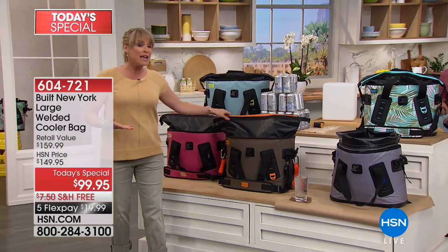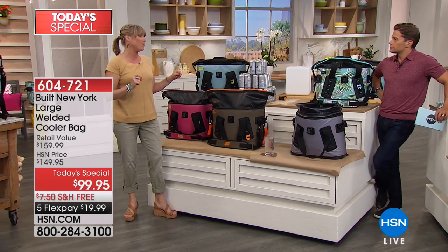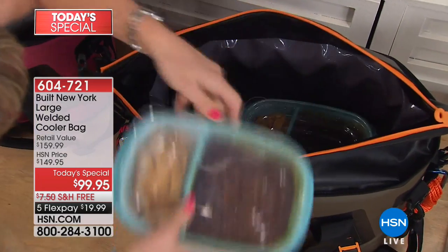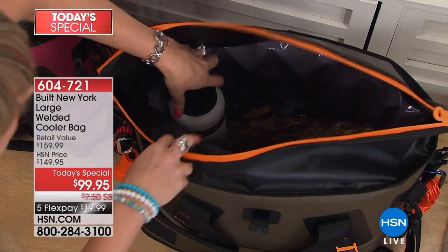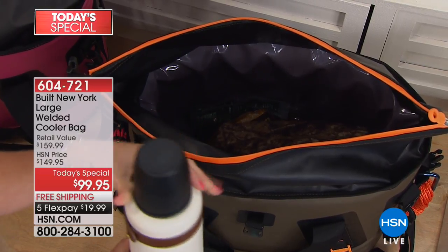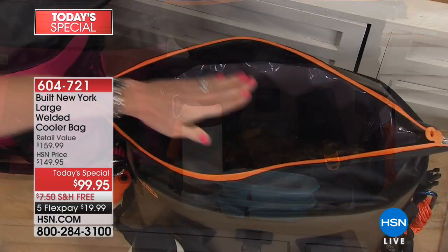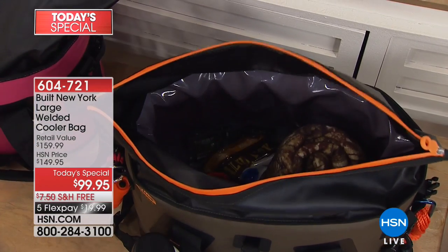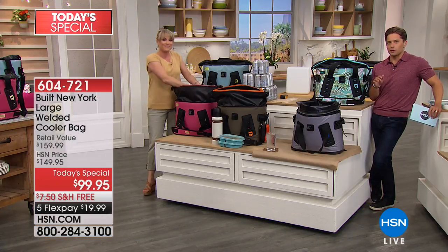It is completely leak-proof, and that's really important. It also keeps things warm when you want them warm — not just cold situations. Maybe you're gifting this to a hunter or fisherman going five or six hours on a hike, and they can have hot coffee five or six hours in. Or maybe you need to keep a rotisserie chicken warm on the way to grandma's. We've just crossed over 5,400 sold.